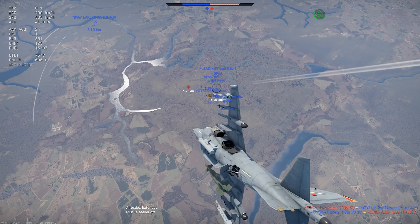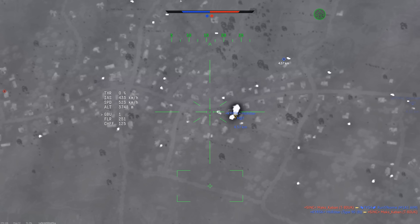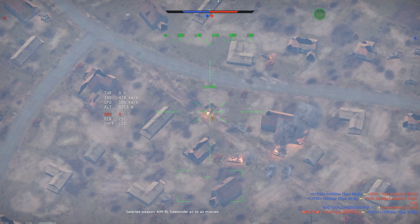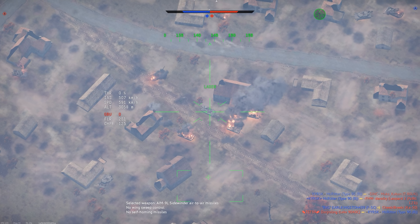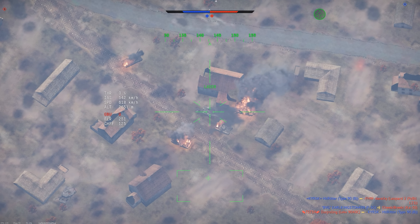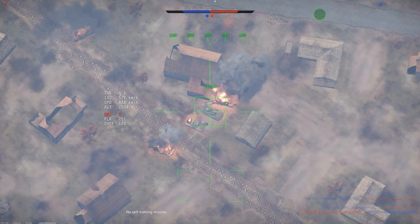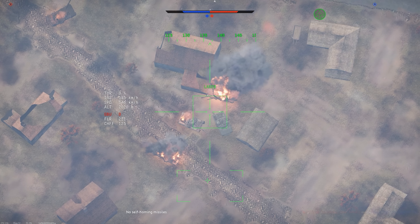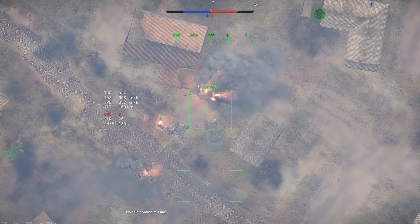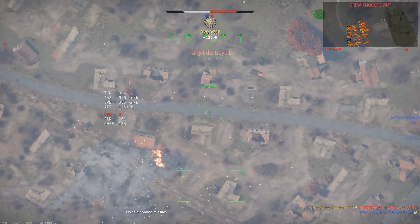In terms of flight performance, the GR-7 is simply amazing. It has a tremendous thrust-to-weight ratio, accelerates like a rocket, and has outstanding agility. It turns significantly better than earlier versions of the Harrier and retains energy quite well. But even if it didn't, the engine power would more than compensate. The only real downside is that it's a subsonic jet and you can't really push past about Mach 0.9.